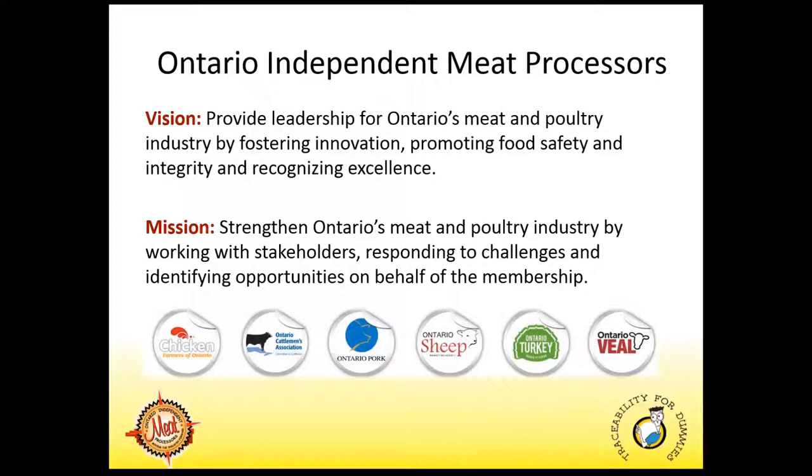The Ontario Independent Meat Processors is the representative voice of the Independent Meat and Poultry Processor in Ontario. We work closely with agriculture and commodity organizations and various levels of government, and we have been doing that for over 30 years. Our vision is to provide leadership for Ontario's meat and poultry industry by fostering innovation, promoting food safety and integrity, and recognizing excellence. Our mission is to strengthen Ontario's meat and poultry industry by working on behalf of stakeholders, responding to challenges, and identifying opportunities. Our objective is to ensure continued growth of the meat industry through communication, education, training, promotion, and government support.